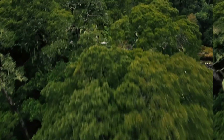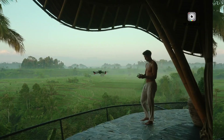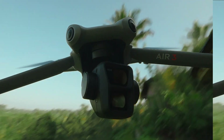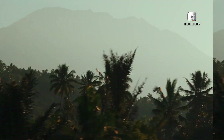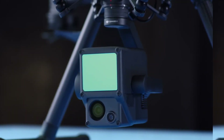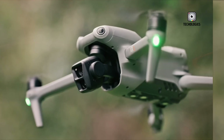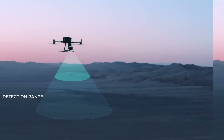Now let's shift gears and talk about the Air 3S. The Air series has always been the Goldilocks of the DJI lineup — not too big, not too small, just right for enthusiasts who want more umph than the Mini but don't need the pro-level features of the Mavic series. And this new model? It's shaping up to be a real showstopper.